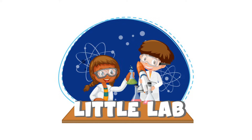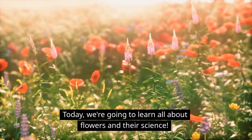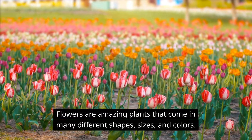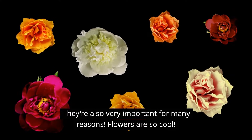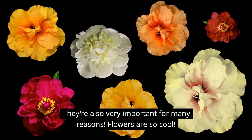Hey there, welcome back to Little Lab, the channel that makes science fun for kids! Today we're going to learn all about flowers and their science. Flowers are amazing plants that come in many different shapes, sizes, and colors, and they're also very important for many reasons.